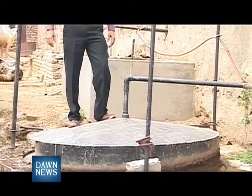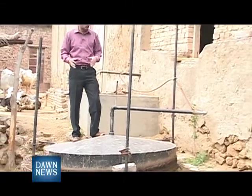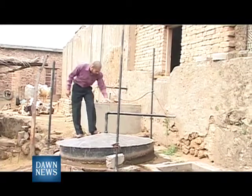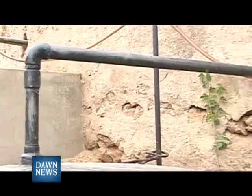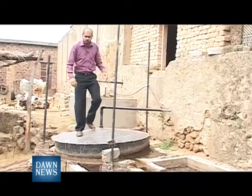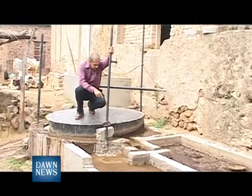It takes around 15 days for one input of cow dung to produce gases. When the gases are produced, they are transported via these pipes into the stoves of these houses. After the extraction of gases, the residual cow dung comes out from this place.